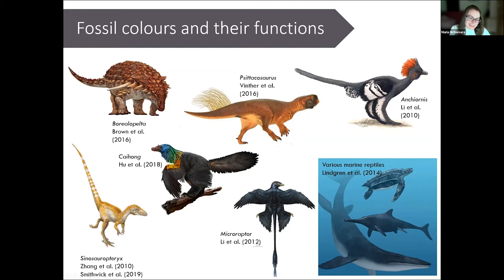Sinosauropteryx, one of the first dinosaurs for which feather color was reconstructed, is reconstructed as ginger based on its football-shaped melanosomes. In Anchiornis, the different colors in the feathers relate to different melanosome shapes — the football-shaped ones are restricted to the head crest and cheek, whereas the rest of the body contains the more sausage-shaped melanosomes. Most of these studies have also gone on to infer what the colors were used for, based on the presence or absence of stripes and patterns and where they occur on the body.